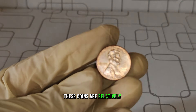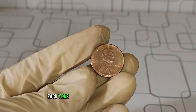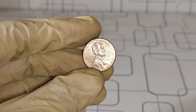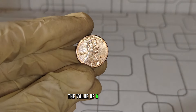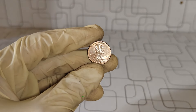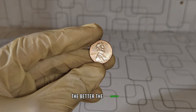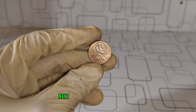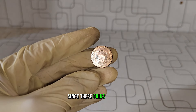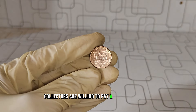These coins are relatively rare, as most pennies are produced in massive quantities each year, and finding one without a mint mark is like finding a needle in a haystack. When it comes to determining the value of a coin like this, there are a few factors to consider. First, its condition — just like with any collectible, the better the condition, the higher the value. Next, rarity plays a significant role, since these coins are not as common as those with mint marks, collectors are willing to pay a premium for them.